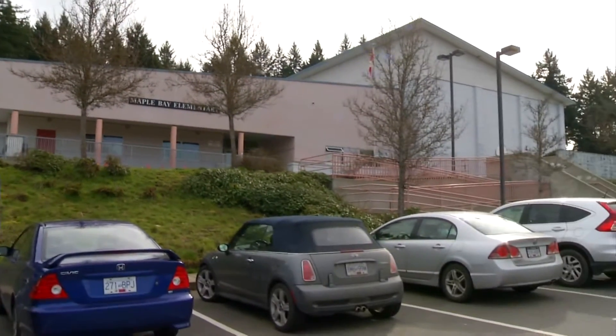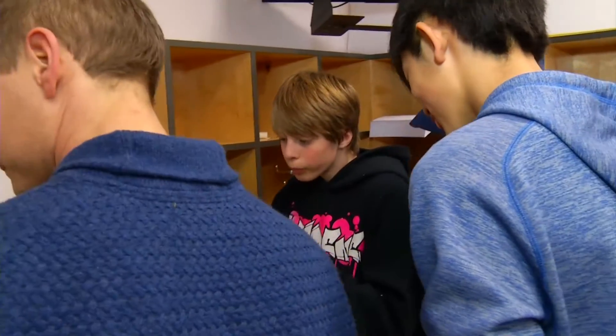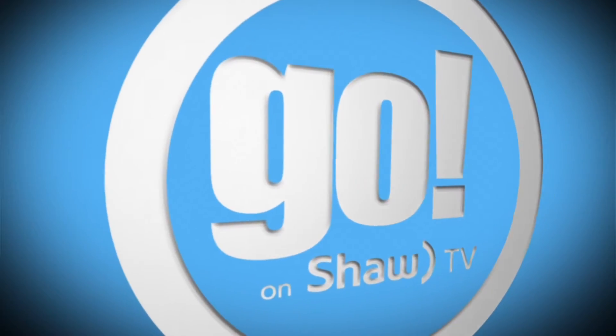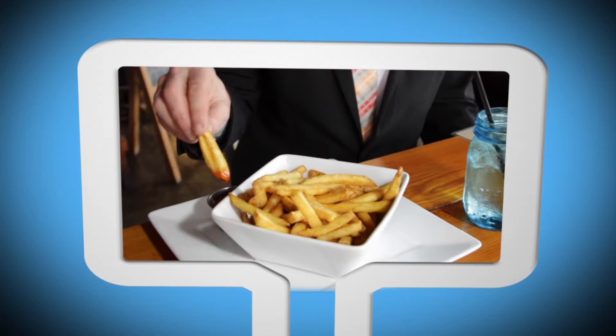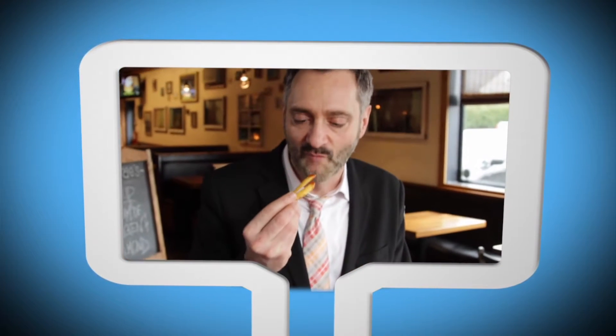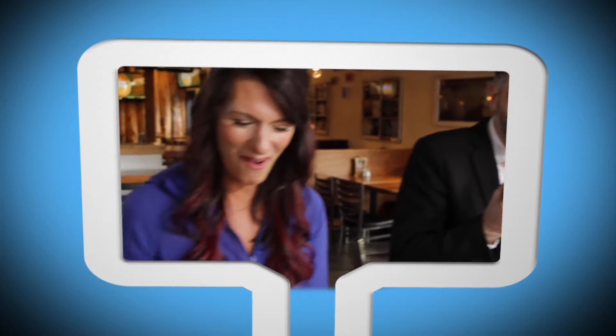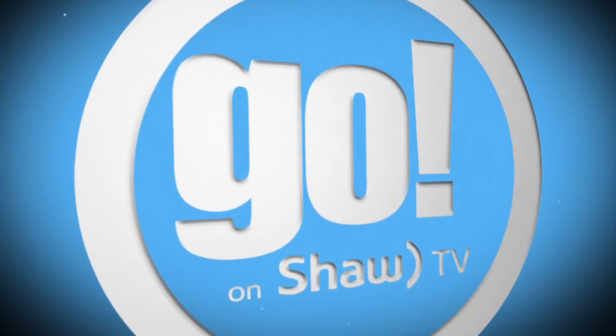From Maple Bay Elementary in the Cowichan Valley, this is Go. On this show, he talks to the birds. Tyler Hooper flies into Langford, homing in on a new hotel. And Dan Kahn serves up a plate full of discussion on the topic of food. And meanwhile, in Nanaimo, Fiona Shedden learns all about the leap year. You know what time it is — welcome to Go.